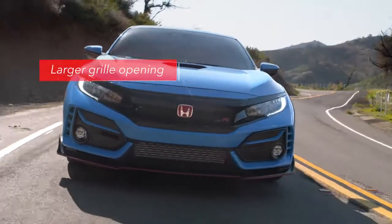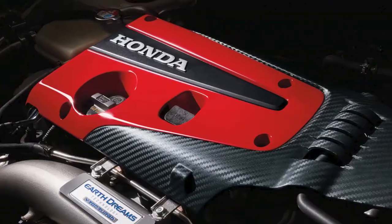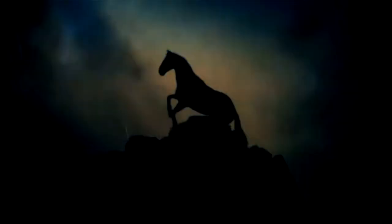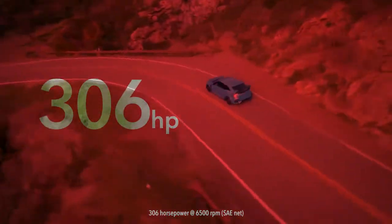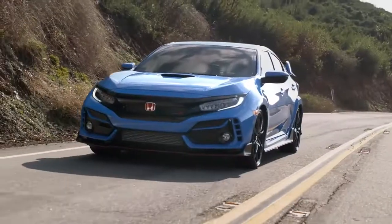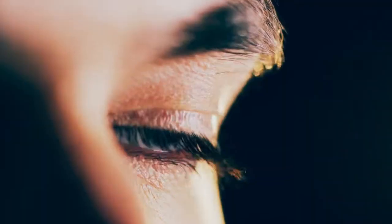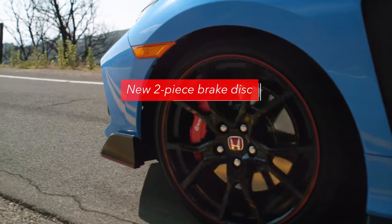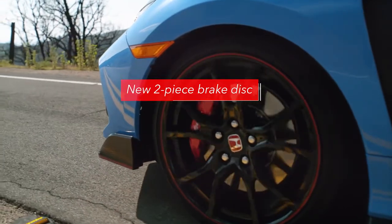Up front, the redesigned grille features a bigger opening — the better to cool that fire-breathing, 306 horsepower turbo beast under the hood. Plus, the inserts in the front fascia have a sportier new look. The front brakes comprise new two-piece discs designed to further enhance cooling for smooth, consistent stopping performance.